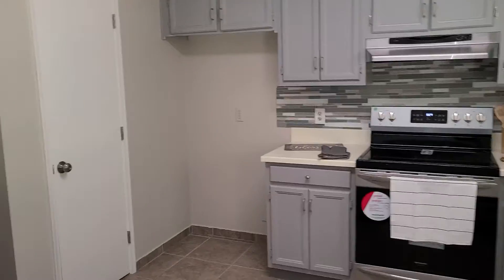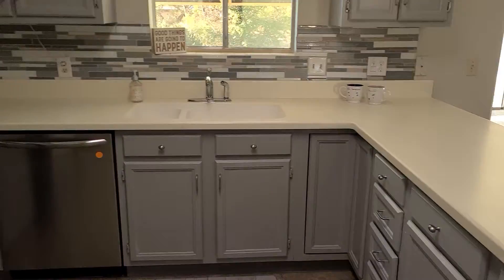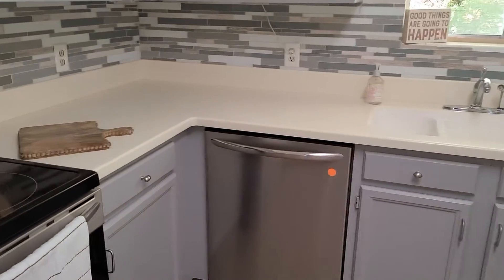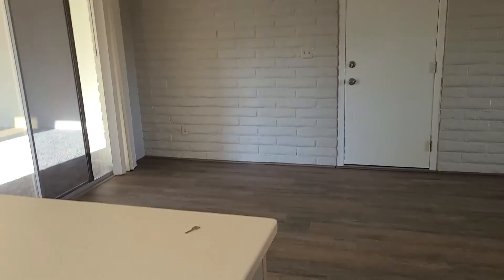I didn't really show you the kitchen in detail — it is beautiful. Corian countertops, new stove, new dishwasher, there's your pantry. Nice backsplash, all nice features, beautiful.